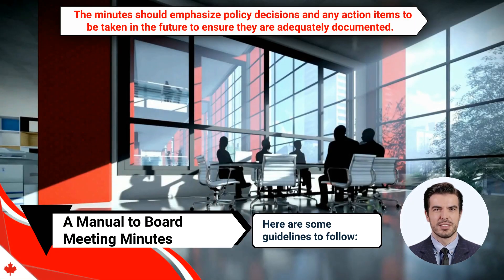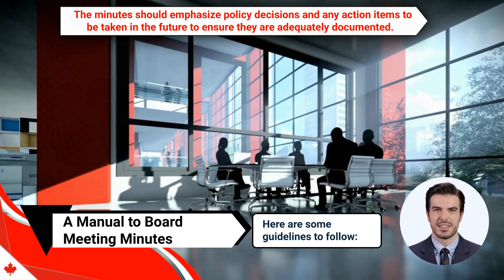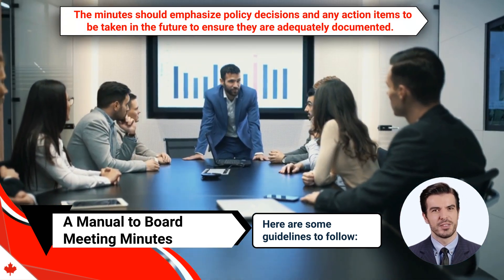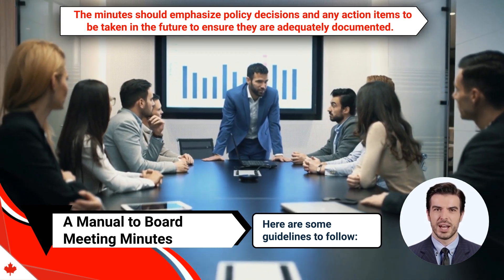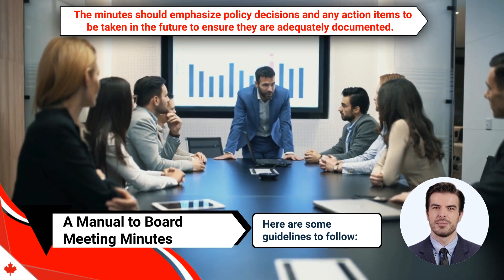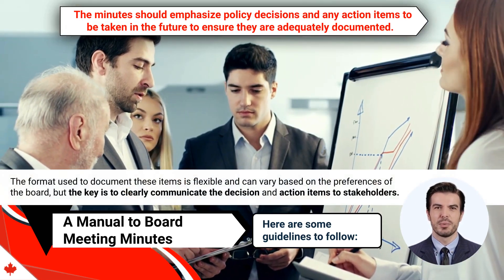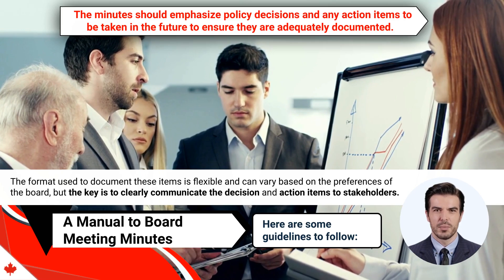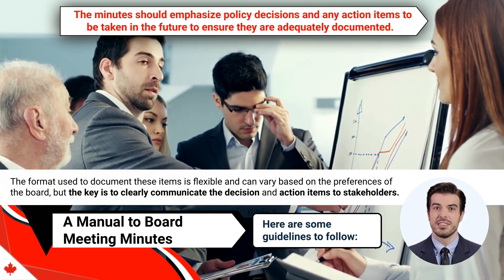Fifth, the minutes should emphasize policy decisions and any action items to be taken in the future to ensure they are adequately documented. It's important to identify who is responsible for implementing these decisions, whether it be the CEO, board, or committees, and to establish a completion date. The format used to document these items is flexible and can vary based on the preferences of the board, but the key is to clearly communicate the decision and action items to stakeholders.